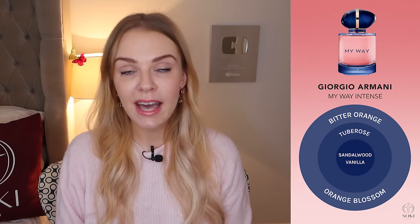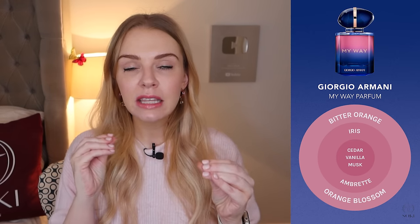They then released an intense version, which really is what it says on the tin — a more intense, slightly deeper version. It had a bitter orange rather than a citrus top note, and a bit more of a vanilla-y undertone, so it was a little more autumnal and wintry. They also released one called My Way Parfum, which had an iris note. Iris is slightly powdery, deep, and warm — it didn't have the freshness of the original. Both the Intense and the Le Parfum are great perfumes, though they weren't my personal favorites because I'm not into iris.